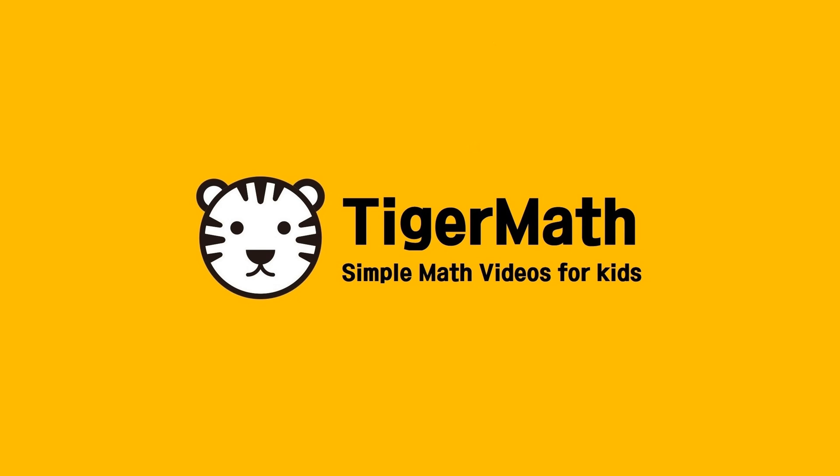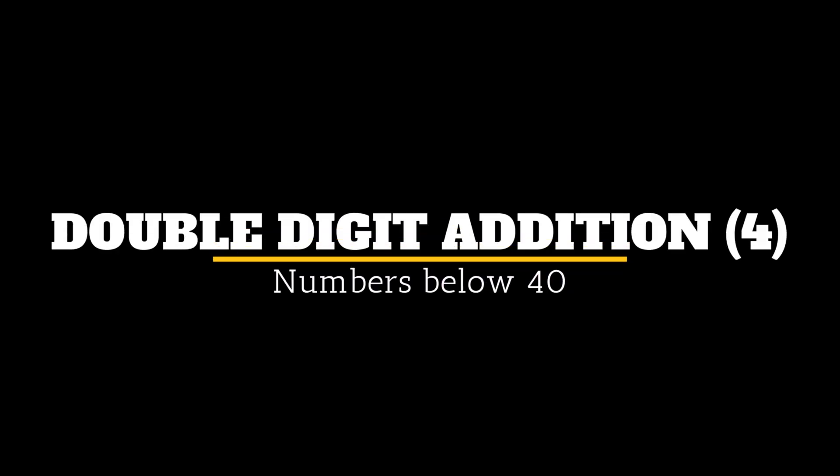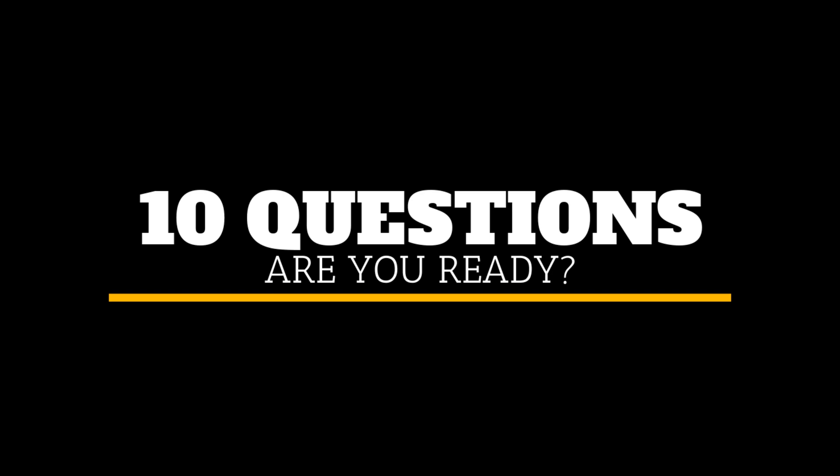Welcome to Tiger Math. Hello children. Today we're doing Double Digit Edition, Part 4. Numbers below 40. We have 10 excellent questions for you. Are you ready? Here we go.